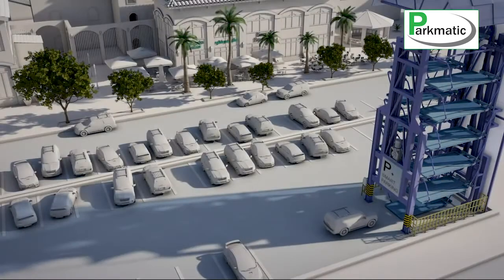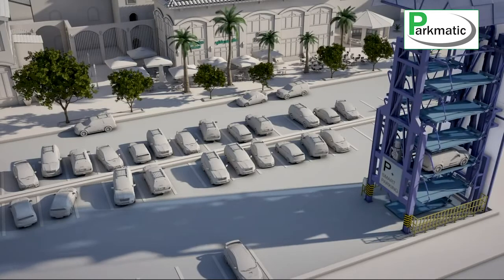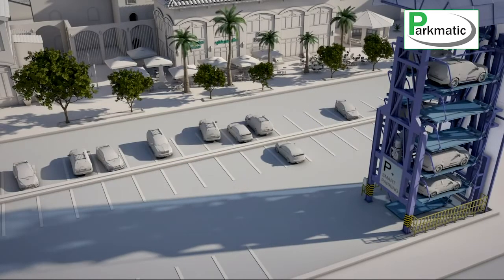Imagine parking up to 16 cars in a space of approximately 2 cars. And on a larger scale, in a parking space of only 13 cars, it can bear up to 100 cars.